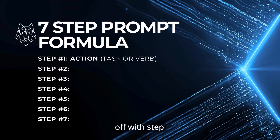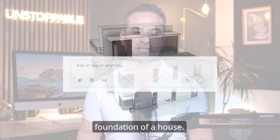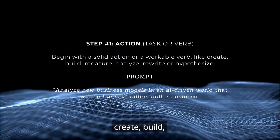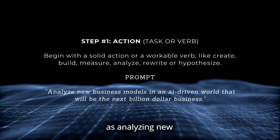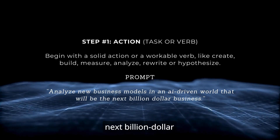We kick off with step number one: the task. Consider this approach like laying the foundation of a house. You begin with a solid action verb — like create, build, measure, analyze, rewrite, or hypothesize. It could be something as simple as analyzing new business models in an AI-driven world that will be the next billion-dollar business.